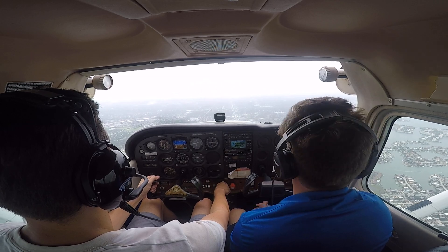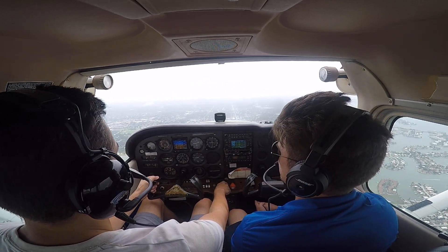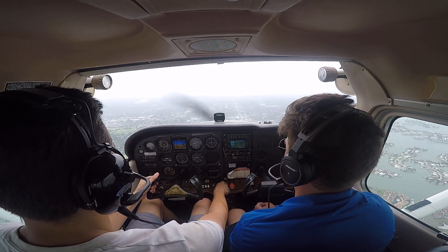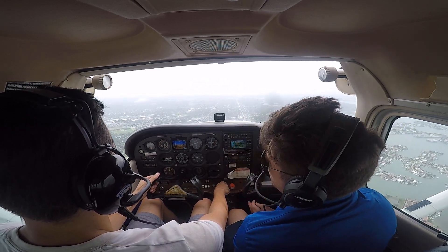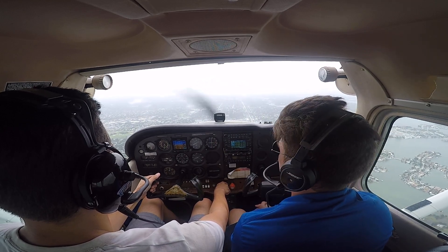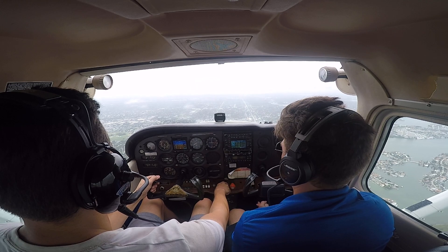Whitted Tower, 54067, 8 to the west, full stop. 54067, Whitted Tower, enter right base runway 18. Wind 200 at 12, gusts 18. Altimeter 2908. Right base 18, 067.